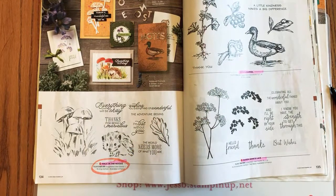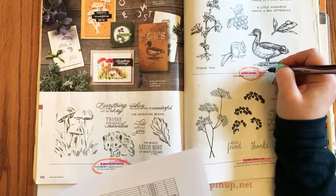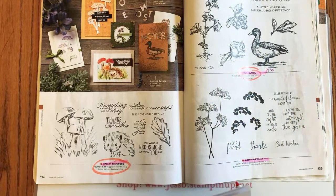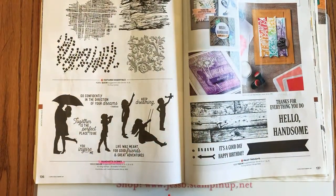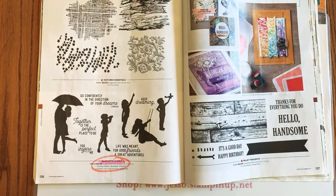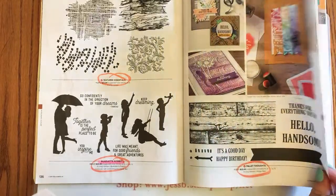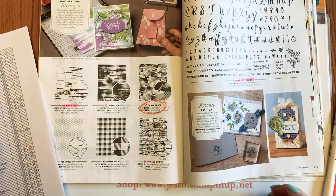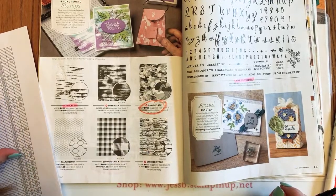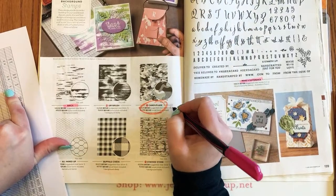Page 134: Walk in the Woods — isn't that just the cutest little hedgehog. Page 135: the Field Journal stamp set is on sale 10% off, so that's $19.80. Page 136: the Silhouette Scenes stamp set and the Textured Essentials stamp set are retiring. Page 137: Palette Thoughts is retiring. Page 138: we're losing some background sets — the Camouflage set is retiring, with the cling mount set at 20% off for $13.60.